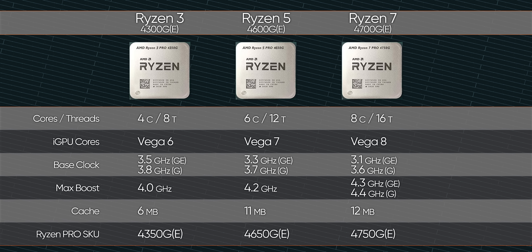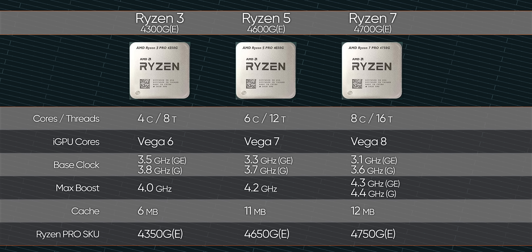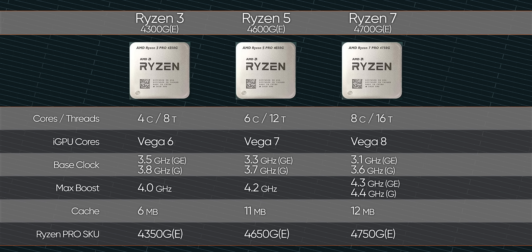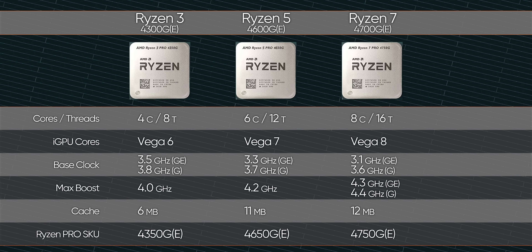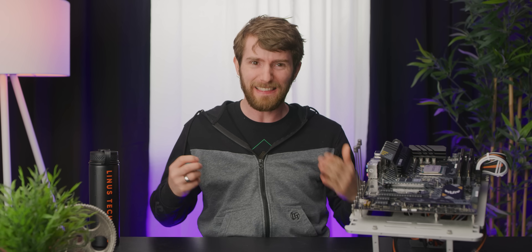Starting with the Ryzen 4000 series in mid-2020, AMD began producing APUs with their characteristically excellent integrated graphics and as many as eight of their high-performance Zen 2 cores. Finally, it's the APU's time to shine — except for one small problem: you can't bloody buy one, at least not for your custom PC.